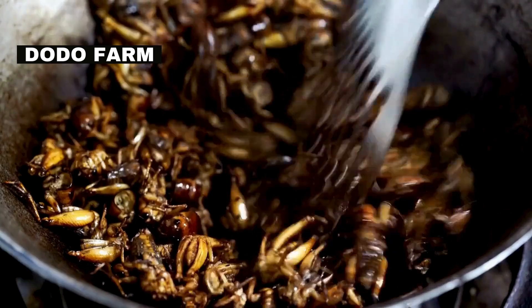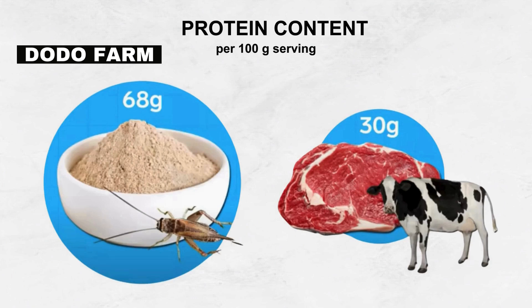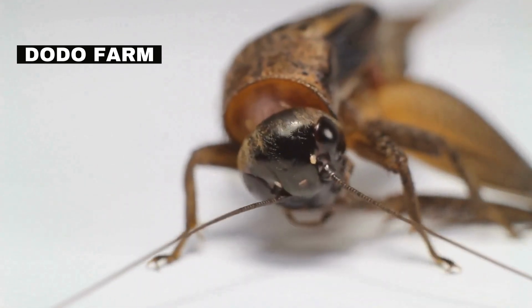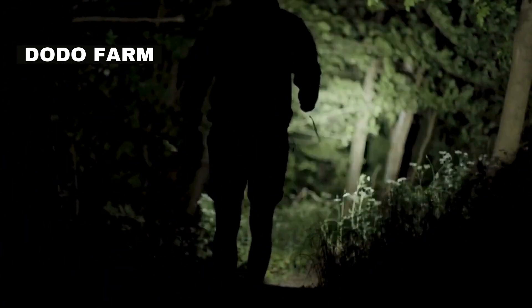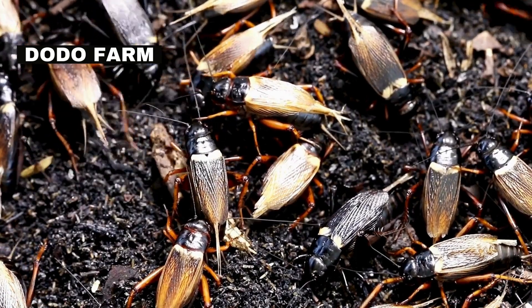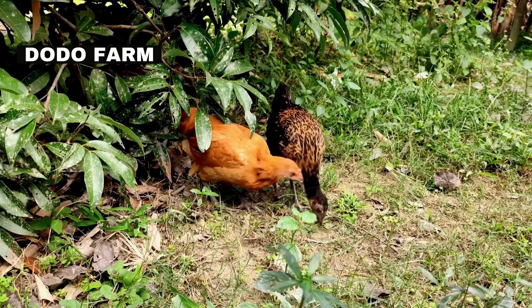Even though it may look like a strange choice for food, crickets actually contain more protein than beef. For most of us, crickets are just the soundtrack of our summer nights, filling the warm air with their soothing chirps. But crickets are more than just nature's musicians — they are crucial for the environment for soil aeration and decomposition, and serving as a food source for many animals.